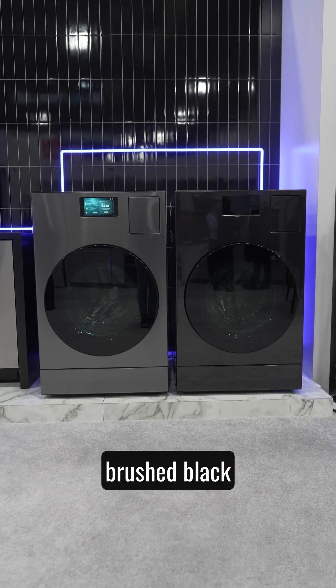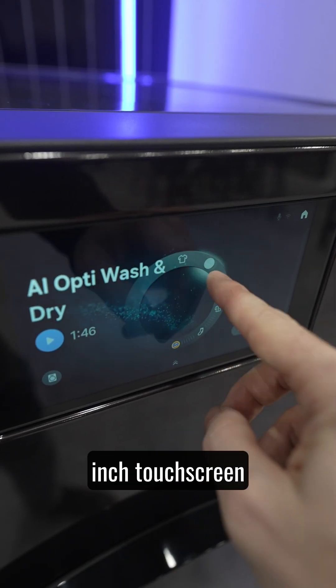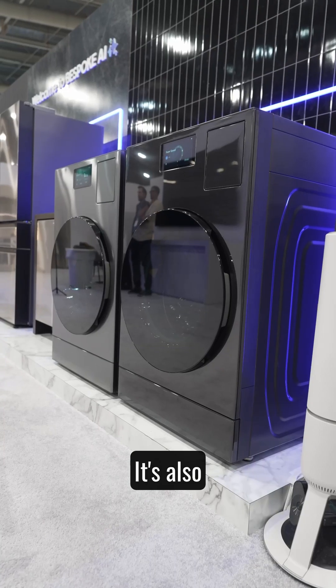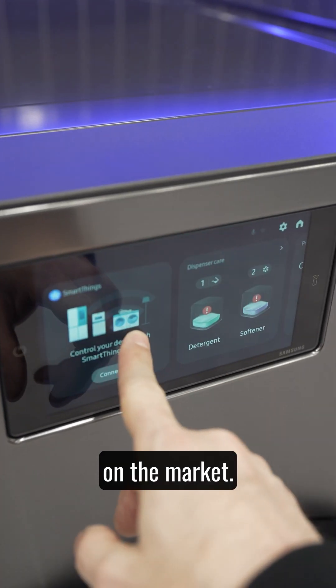We also got a new color, Brushed Black, for their popular Bespoke AI Laundry combo from last year that has a 7-inch touchscreen and an auto-open door as well. It's also ventless with the highest-powered heat pump, and is the fastest wash-and-dry for an all-in-one on the market.